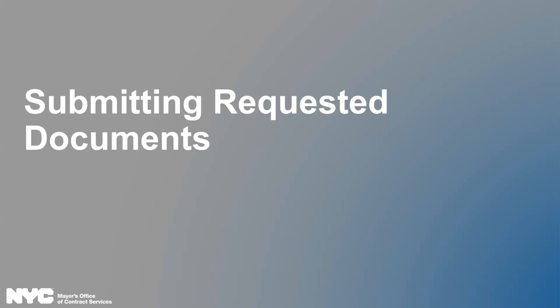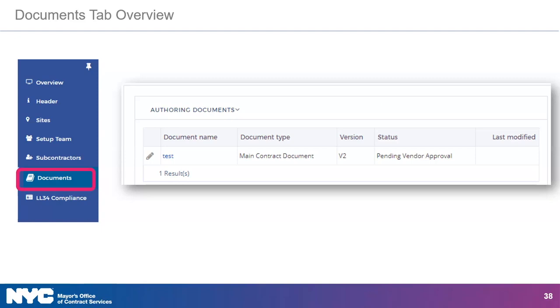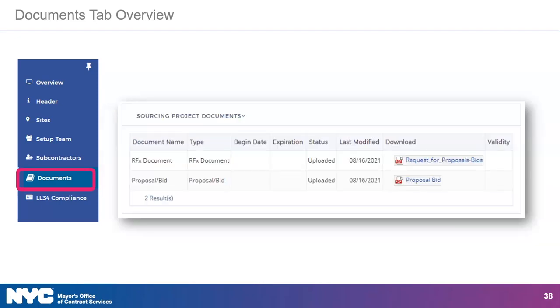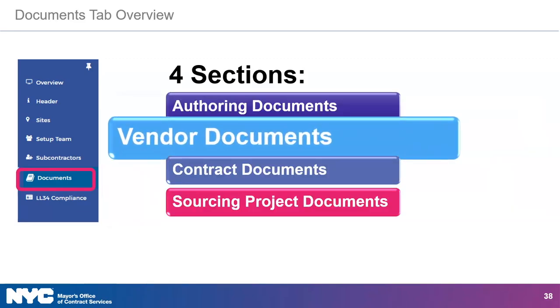The next task in milestone one is related to submitting requested documents. Vendors will need to submit documents as requested by their contracting agency. The type of documents to be submitted will vary, but all documents will be submitted via Passport within the Documents tab of the contract. Clicking on Documents in the left navigation menu will bring you to the Documents tab. The Documents tab contains four sections: Authoring Documents, Vendor Documents, Contract Documents, and Sourcing Project Documents. Each section facilitates critical activities in the contract development process. For this milestone, however, we will focus on the vendor documents section.